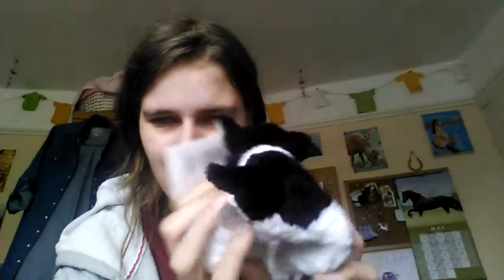My boyfriend went into a shop and bought me this little cat — it's a black and white cat and I named it Jess. It's really sweet and I love it so much. That's what I got — hope you enjoyed this video, bye guys!